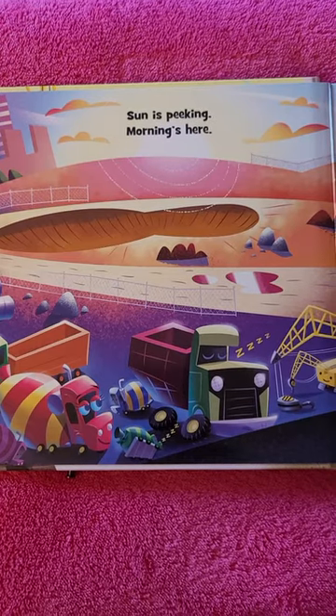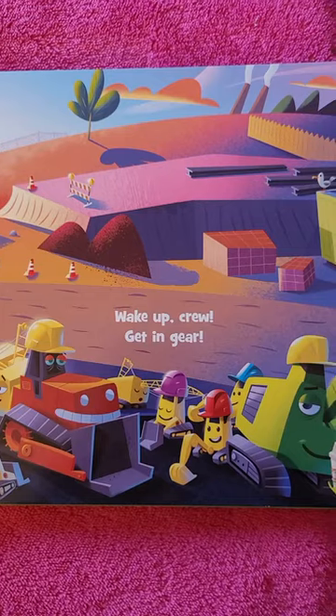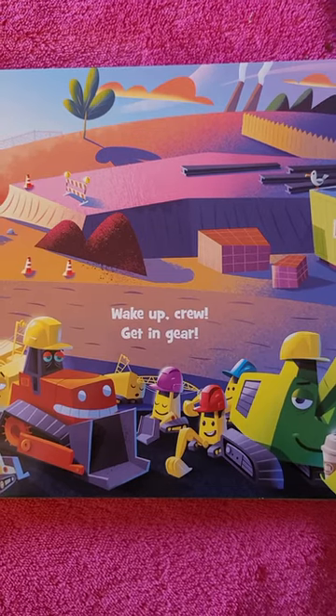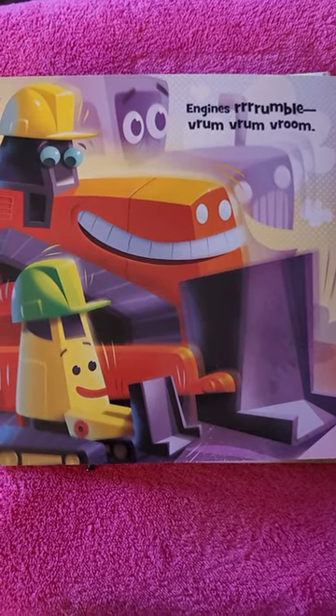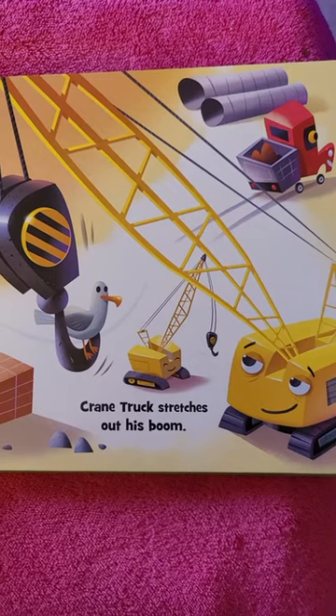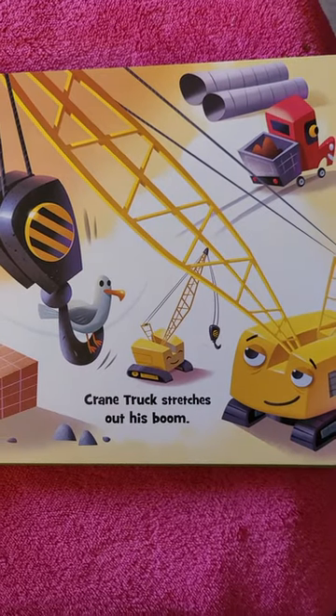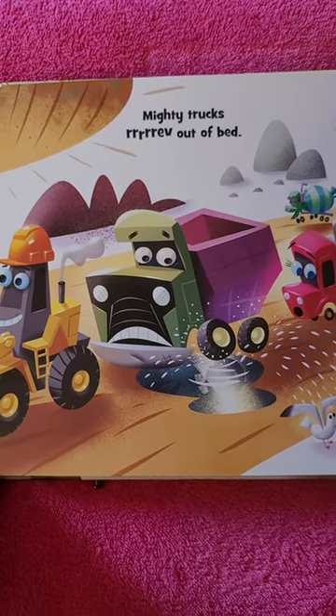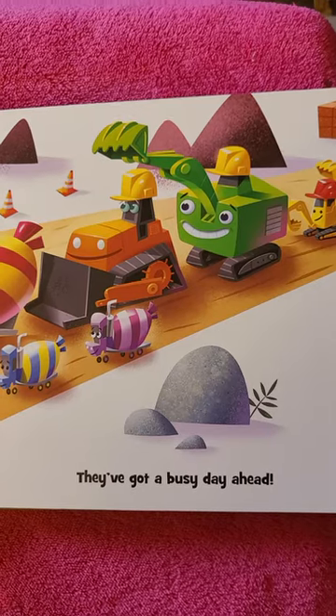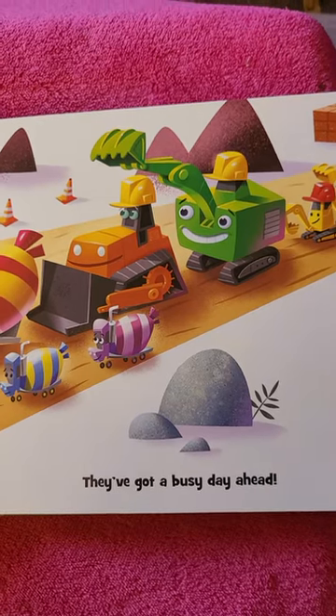Sun is peaking, morning's here. Wake up crew, get in gear. Engines rumble, vroom, vroom, vroom. Crane Truck stretches out his boom. Mighty Trucks rev out of bed. They've got a busy day ahead.